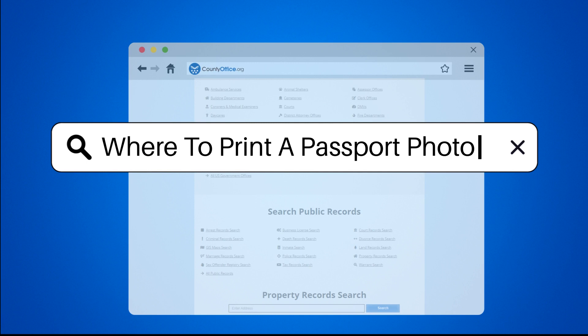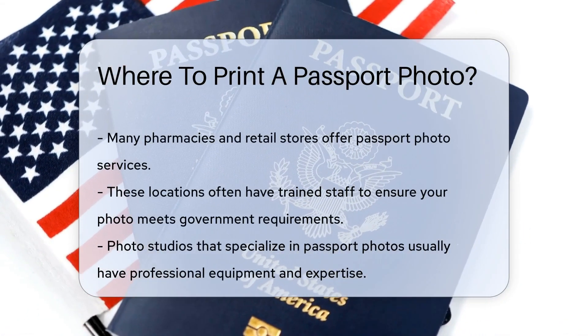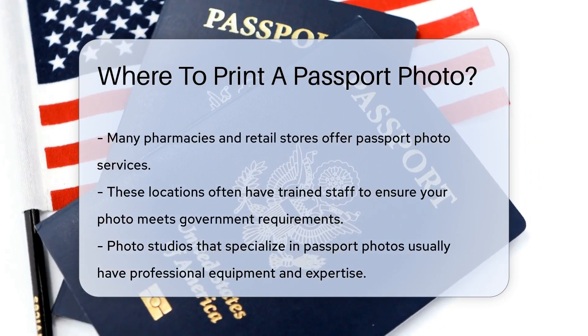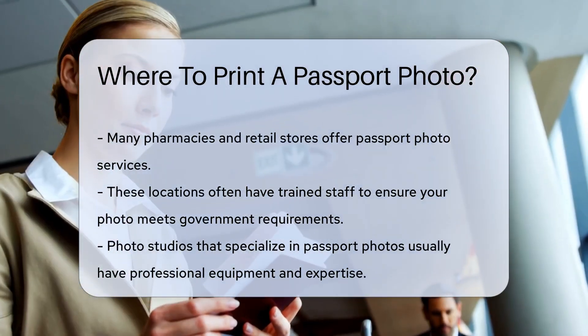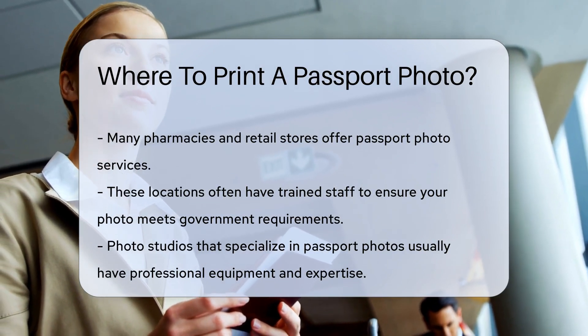Where to print a passport photo. When you need to print a passport photo, there are several convenient options available. Many pharmacies and retail stores offer passport photo services. These locations often have trained staff to ensure your photo meets government requirements.